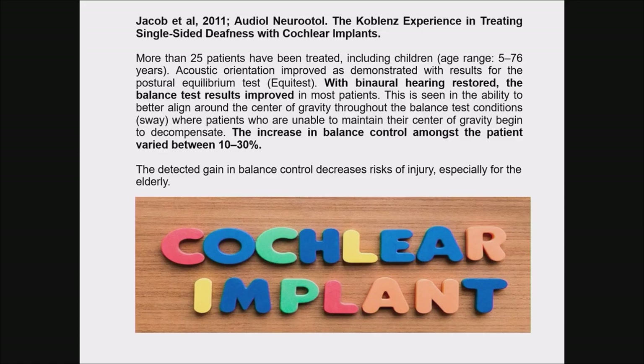The same finding was noted in a study of single-sided deafness patients: when binaural hearing was restored with a cochlear implant, balance test results significantly improved, with a 10 to 30 percent improvement in balance function.